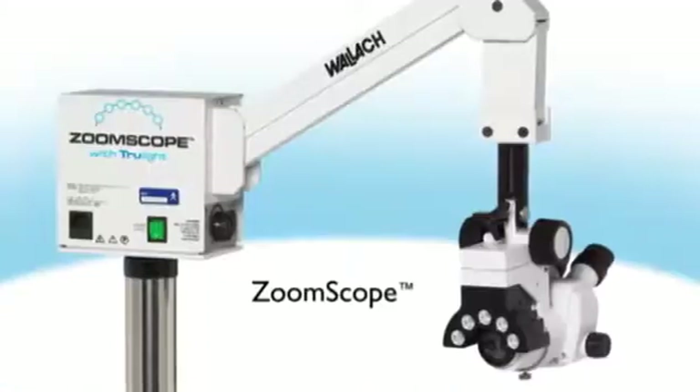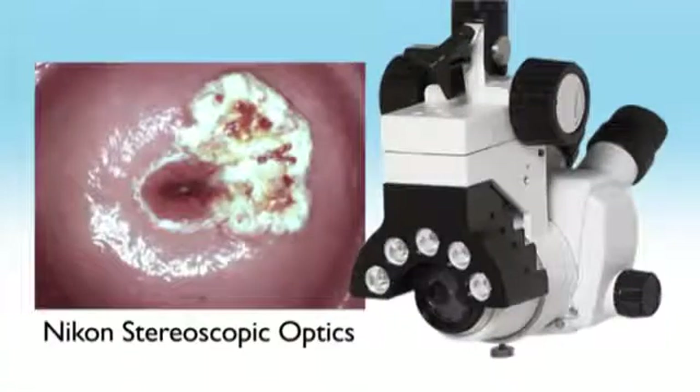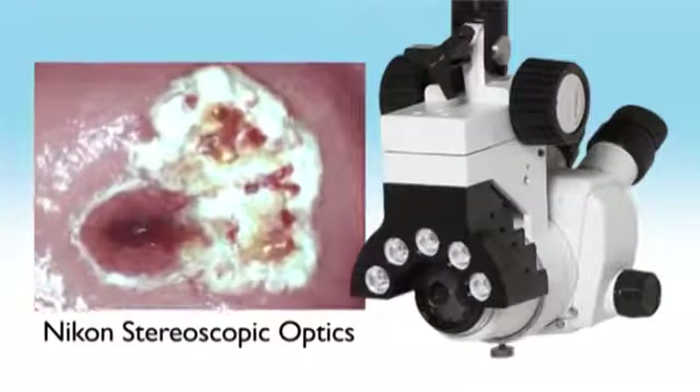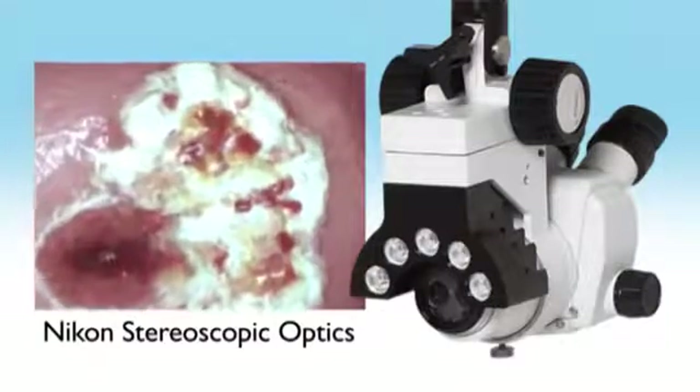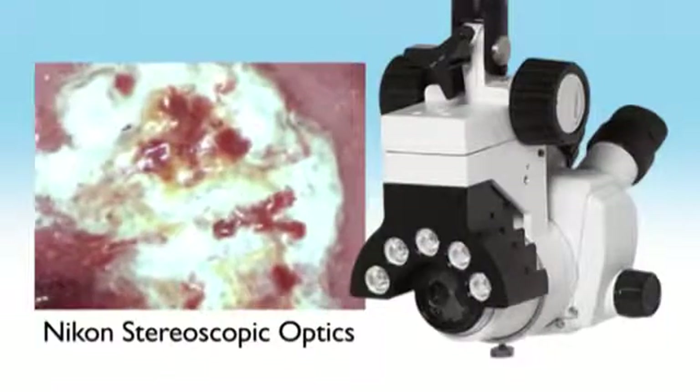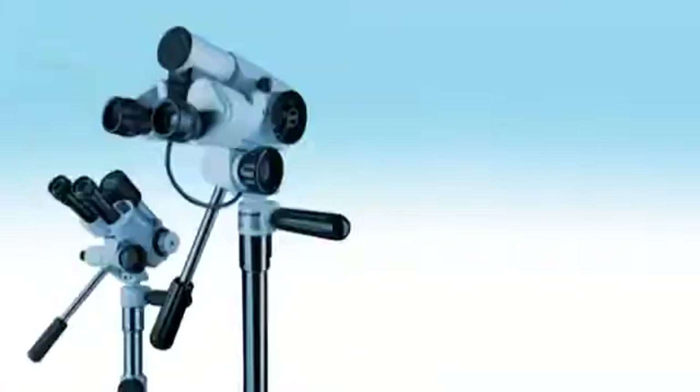Wallach's premier ZoomScope colposcope offers Nikon stereoscopic optics with continuous viewing at the highest magnification level without over- or undersizing the viewing field, to ensure you will always see the target tissue as precisely as you want.